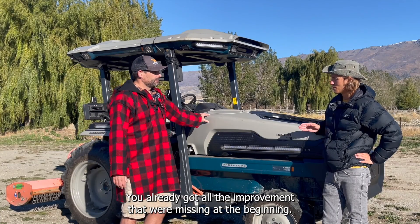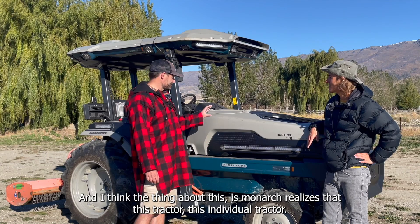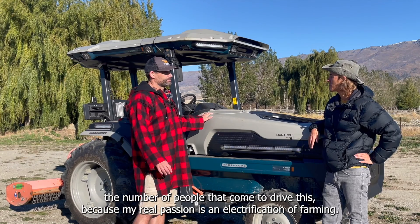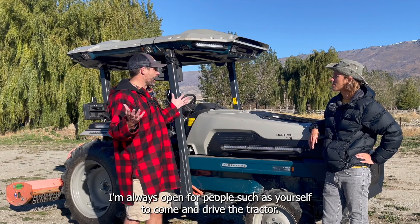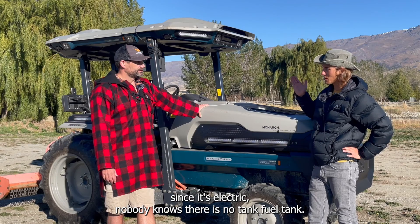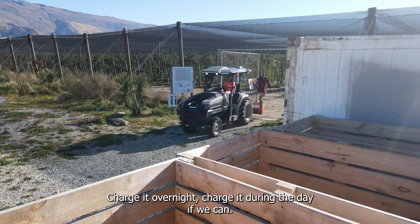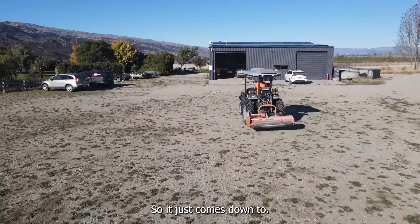Full credit to Monarch — they flew over to New Zealand to come and install this upgrade for us. So you already got all the improvements that were missing at the beginning, and now you have the definitive version you were expecting. Exactly. Monarch realizes this individual tractor has had more eyes on it than any other tractor they've produced, just because of the number of visitors we have coming here and the number of people who come to drive it. My real passion is the electrification of farming, so I'm always open for people to come and drive the tractor. People don't realize — since it's electric there's no fuel tank. You work all day, seven or eight hours, then go to the shed and plug it in.